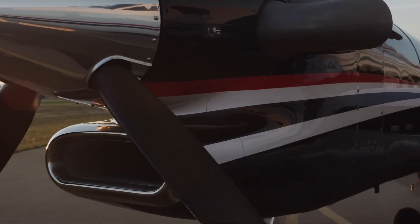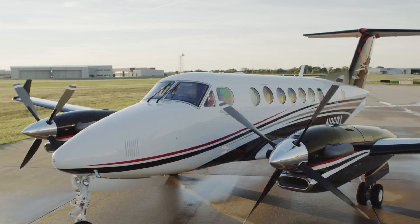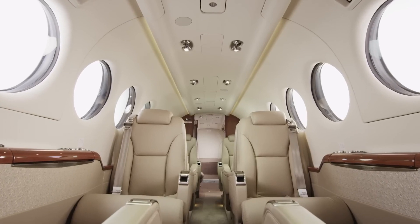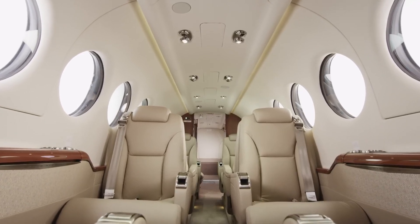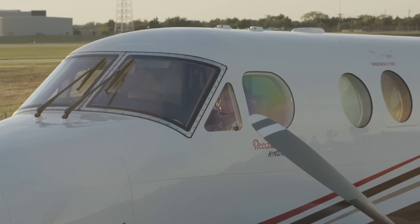Passengers benefit from amenities like USB ports, fold-out tables, and AC power outlets. Known for its reliability and performance, the King Air 350i is a preferred choice for those seeking a dependable and adaptable turboprop.